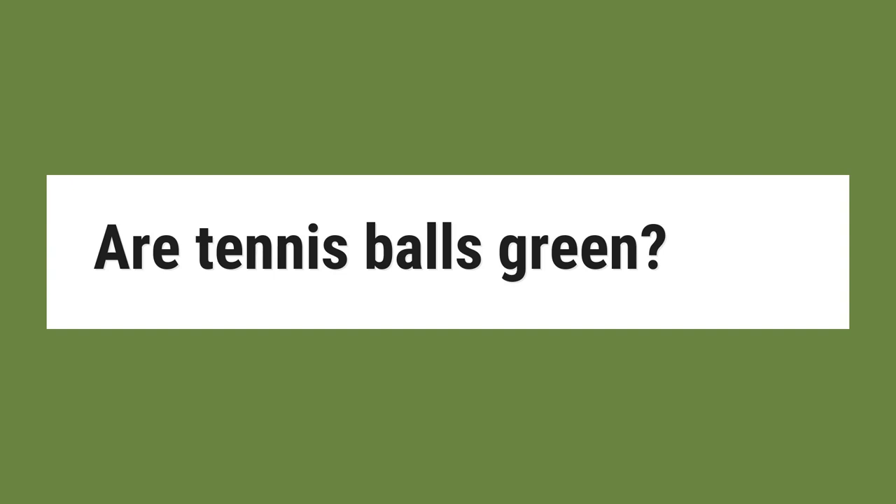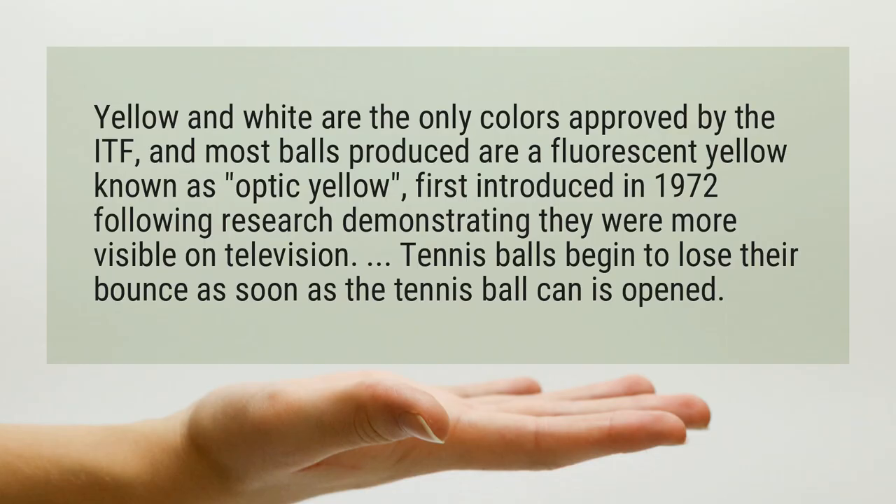Are tennis balls green? Yellow and white are the only colors approved by the ITF, and most balls produced are a fluorescent yellow known as optic yellow, first introduced in 1972 following research demonstrating they were more visible on television.